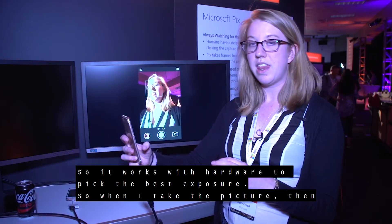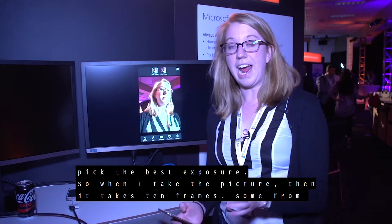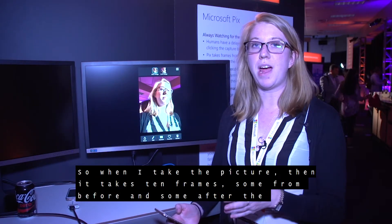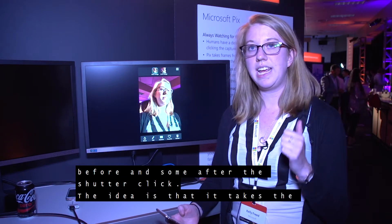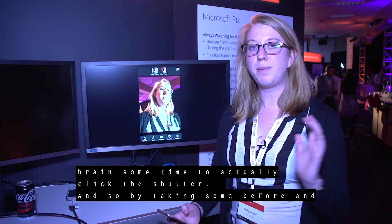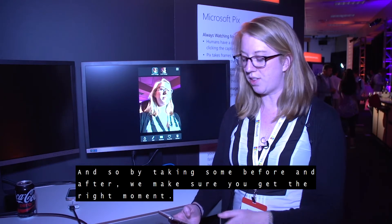So when I take the picture, we capture 10 frames — some from before and some from after the shutter click. The idea is that it accounts for the time it takes to actually click the shutter, and by taking some frames before and after, we make sure you get the right moment.